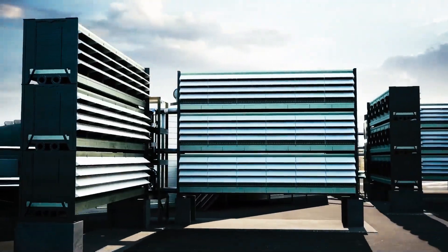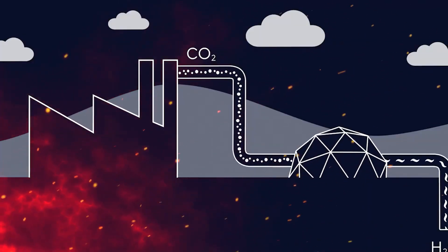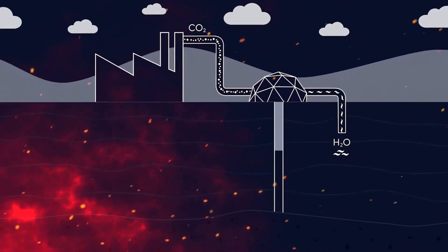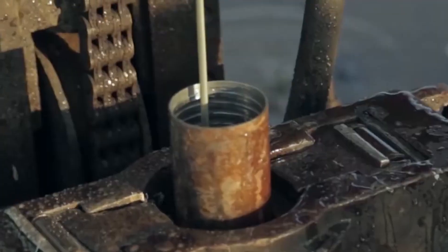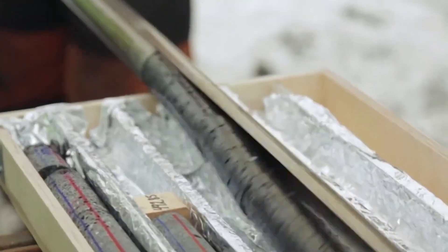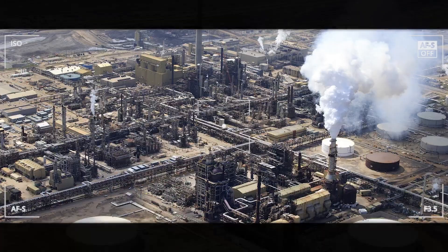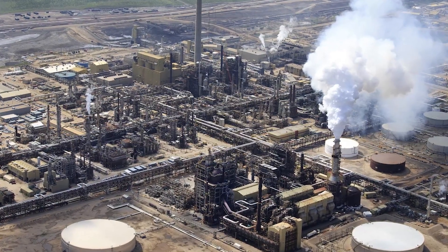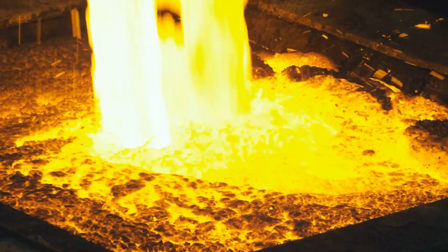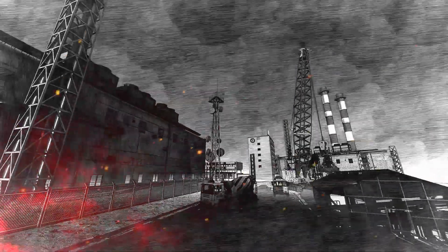Another Icelandic firm enters the equation: storage partner CarbFix. The company has found a way to mix the CO2 with water and inject it 1,000 meters deep, where it naturally reacts with basalt rock, turning to stone. CarbFix says this mineralization process takes around two years. This procedure is employed to limit the impact of heavily polluting plants, such as fossil fuel power stations, as well as industries producing cement, iron, steel, and chemicals, as it's difficult to find eco-friendly alternatives.